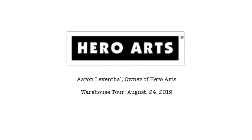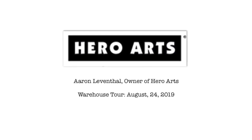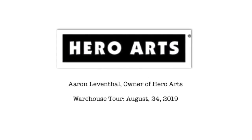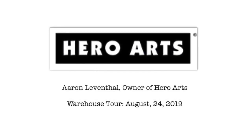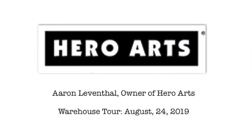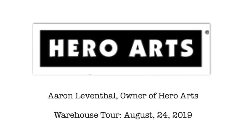Hi guys, it's Maria. Last month I had the opportunity to go on a warehouse tour at Hero Arts with the owner, Aaron Leventhal. One of my favorite things about Hero Arts is that they are a green company. In the following clips from the warehouse tour, Aaron will share about using sustainable resources and the green pledges that they ask their vendors to sign with them. I hope you'll enjoy this little sneak peek into behind the scenes at Hero Arts.